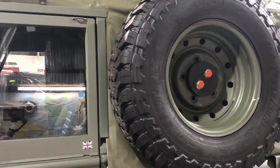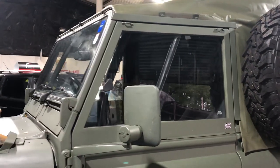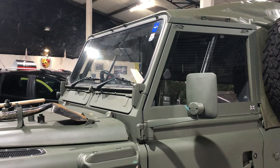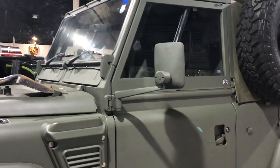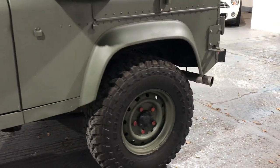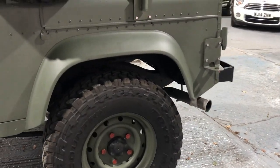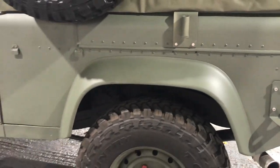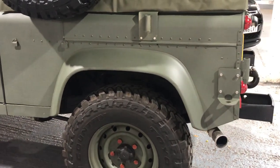This is a soft top convertible. It's got a roll cage inside and it's even got a gun rack, so whether you want to go shooting you're all ready. Let's take a look further around — the bodywork is just gorgeous. I cannot fault this car.